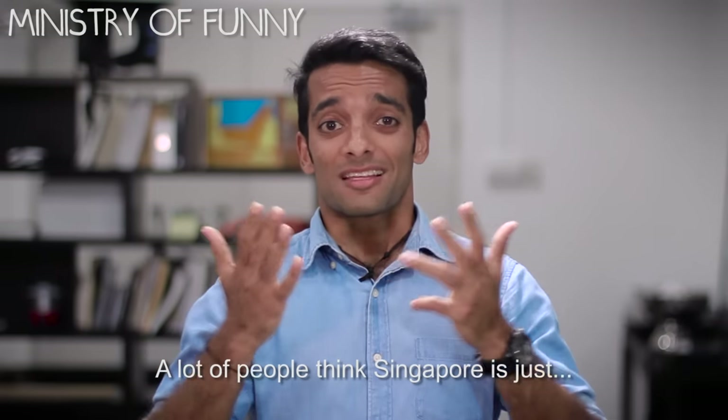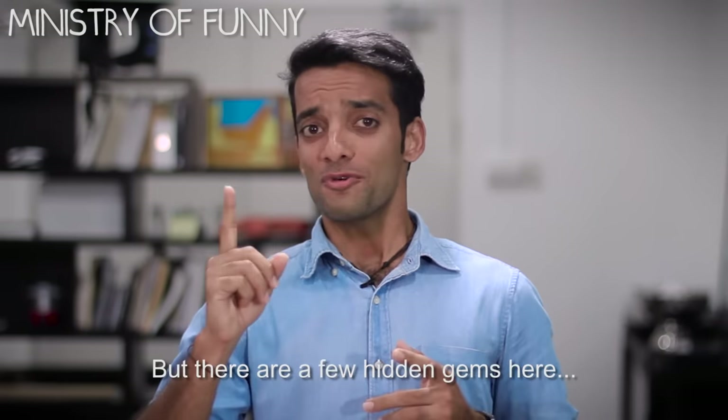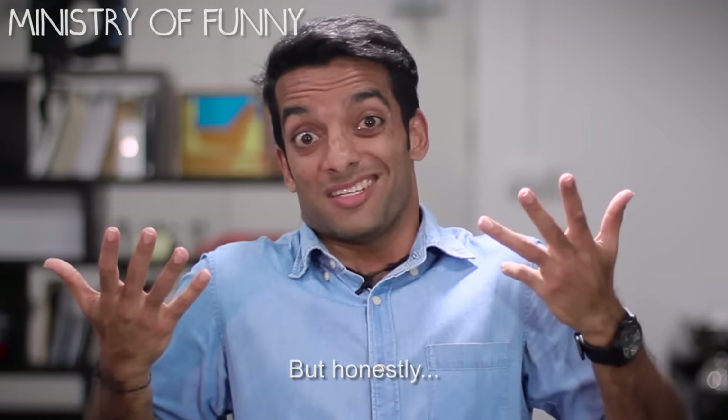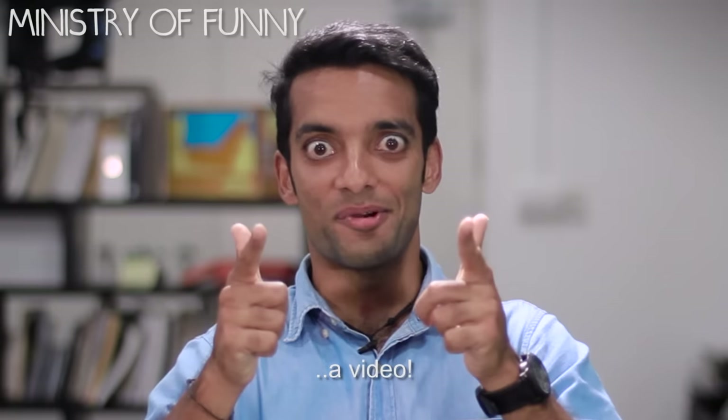What is up guys? A lot of people think Singapore is just a teeny island full of buildings, but there are a few hidden gems here that will blow your mind. Now I know there have been articles and blog posts written about them, but honestly, TLDR — which is why we made a video.